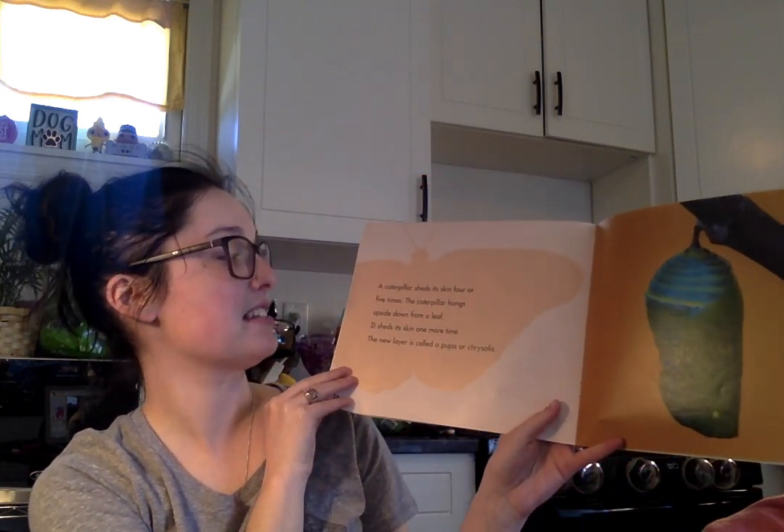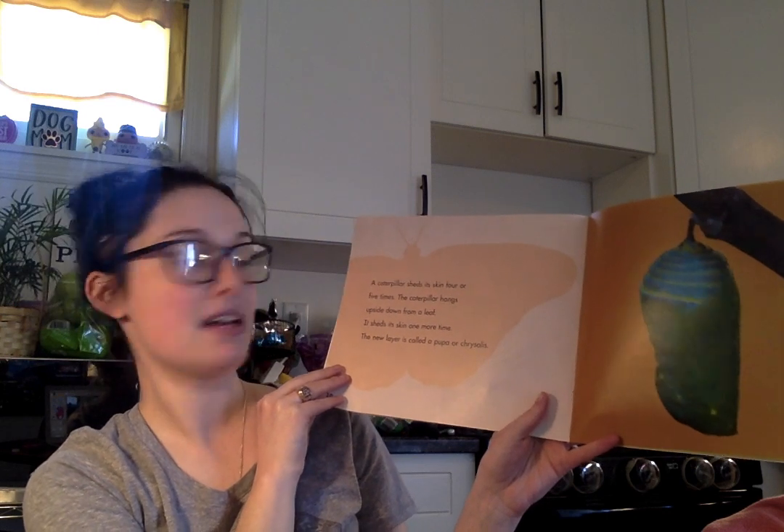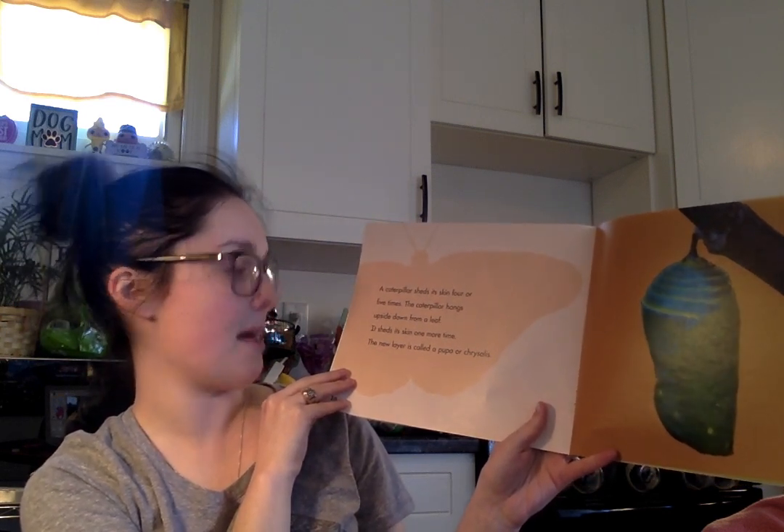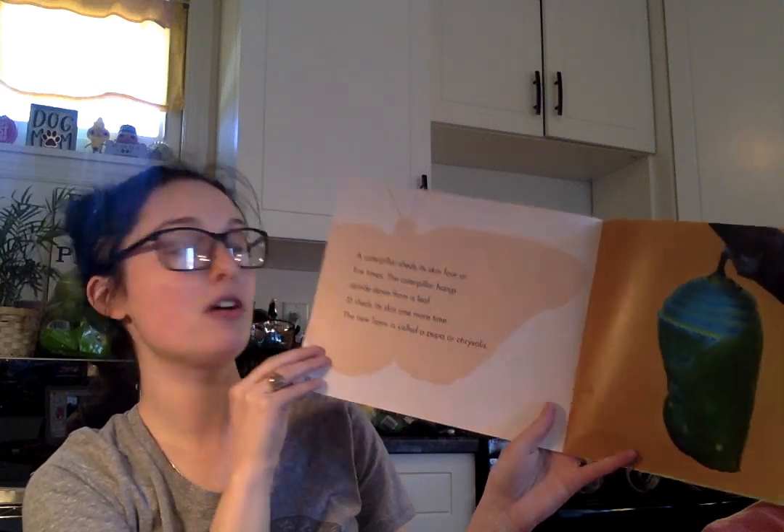A caterpillar sheds its skin four or five times. The caterpillar hangs upside down from a leaf. It sheds its skin one more time. The new layer is called a pupa or chrysalis.